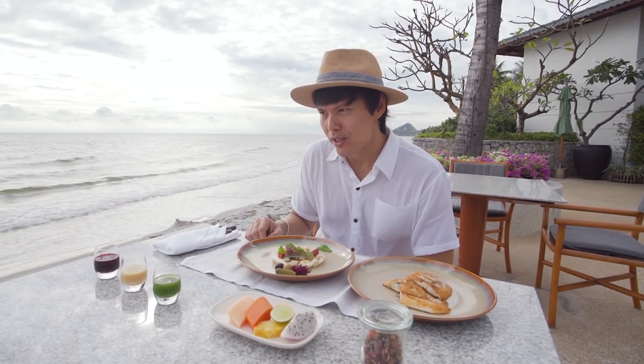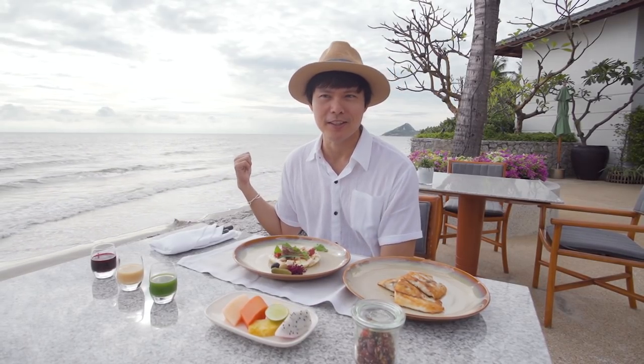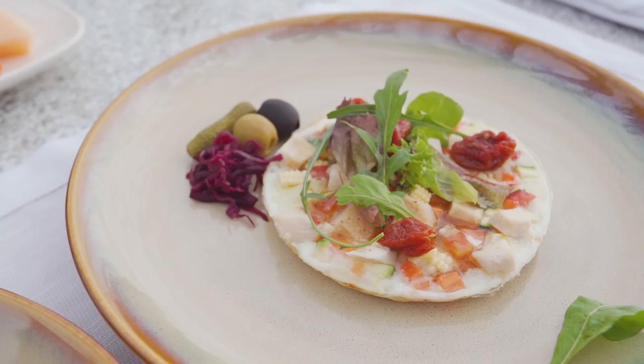I'm here at the breakfast corner of the restaurant at the resort, just next to the beach. Here on Hua Hin Beach, we have Khao Tak Giab — also known as Chopstick Mountain or Monkey Mountain — as a background, which is one of the landmarks of Hua Hin Beach. I'm having a healthy breakfast here.